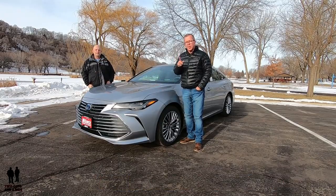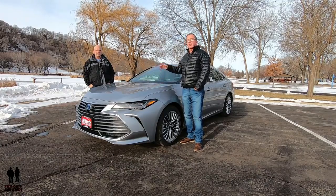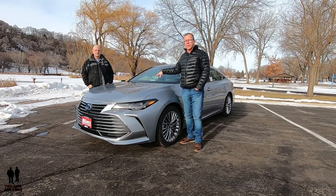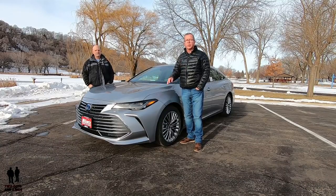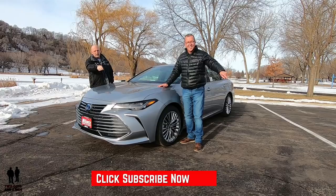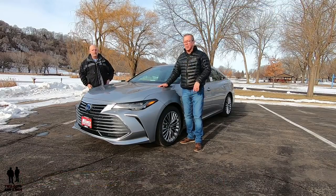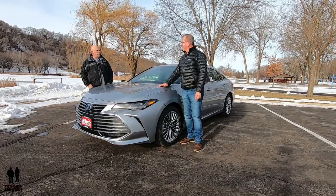But before we do, if you want to keep up to date with all the new cars, trucks, SUVs, and you want to know how to use all the infotainment that's built into these cars, plus you like cool collector car stories, take a moment to hit that subscribe button down below and hit that bell notification so you never miss a video. So what do you say, Nate? Let's go for a ride.